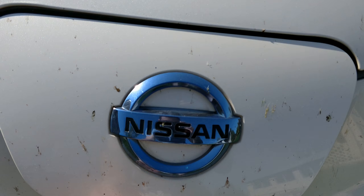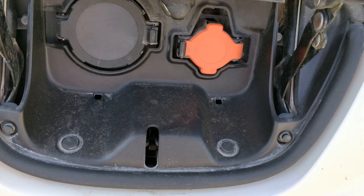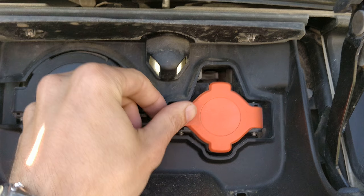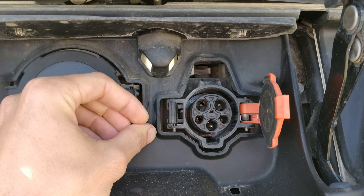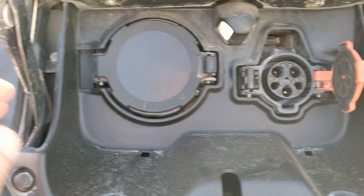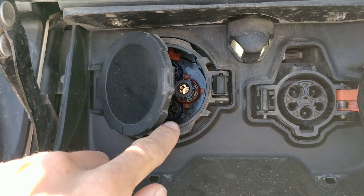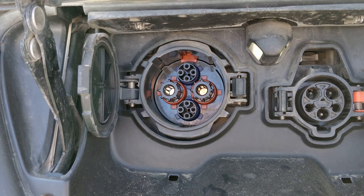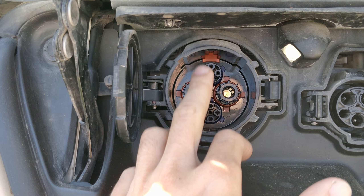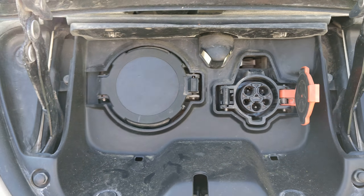This is our charging port — the bugs are squashed here too, quite thoroughly. It even has a little light — great. This is the regular charging port with a soft-close mechanism. Regular charging from the battery. And this port — which won't open further — is our CHAdeMO port, DC fast charging with two power contacts and data transfer contacts.